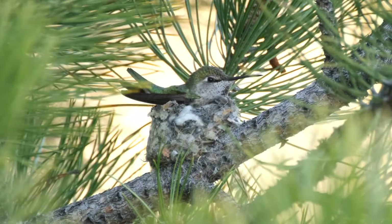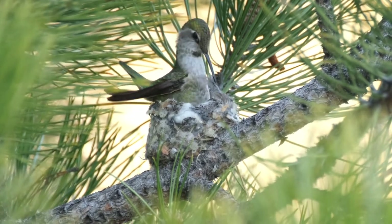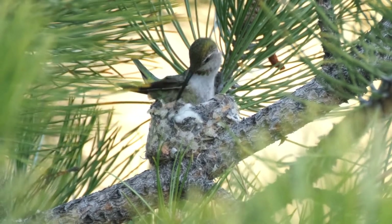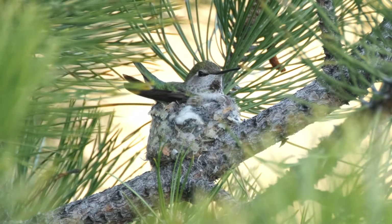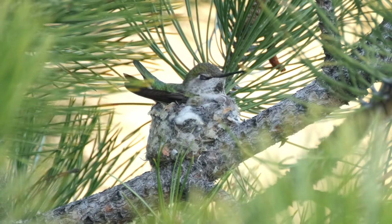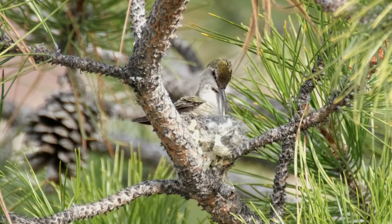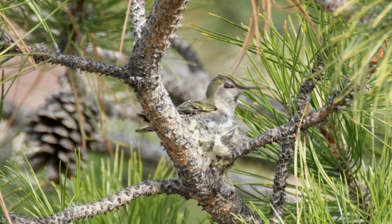Nest building is not a random act. The female attaches the first material to a branch with spider webs. She then makes three to four trips to bring plant material to the nest, followed by two trips to bring additional spider webs. Spider webs are extremely strong, and she uses them to bind the nest and keep it flexible for when the young grow and fill the nest. She adds new material in the morning hours and shapes and firms the nest during the afternoon. To help conceal her hemispherical nest, she ornaments the outside with lichen, mosses, dead leaves, and bark chips.